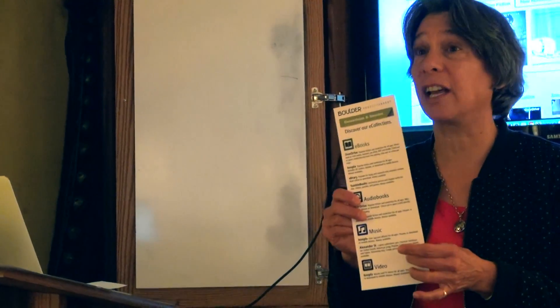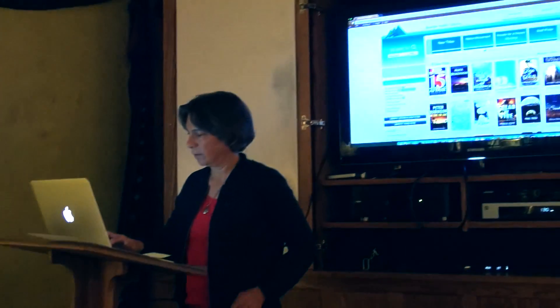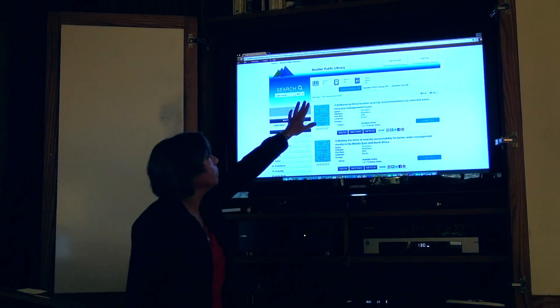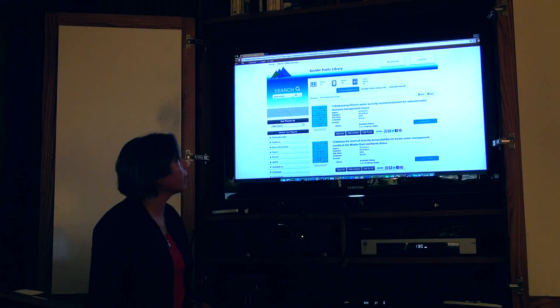Another handout here is how to discover our e-collections, and that's going to be a large portion of what we're doing today. If I go to my catalog and look up 'water scarcity,' I've got books, e-books, and audiobooks just on that limited topic right there.